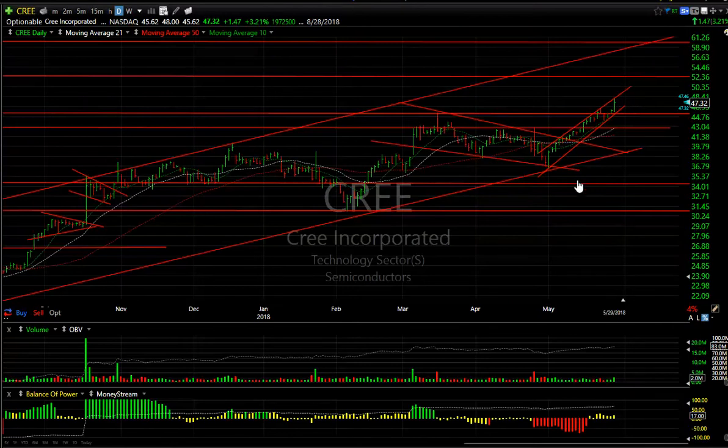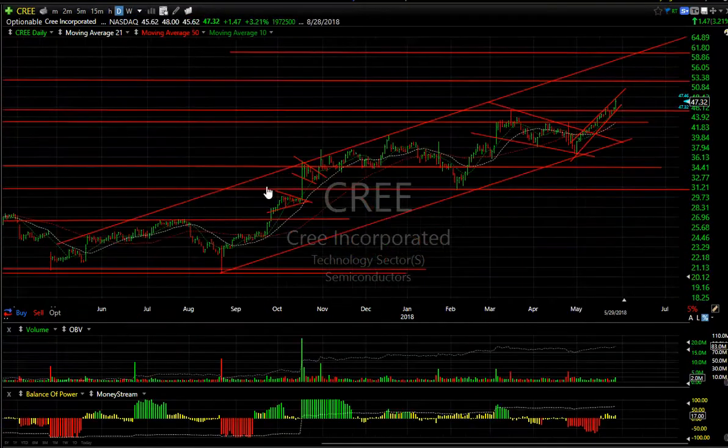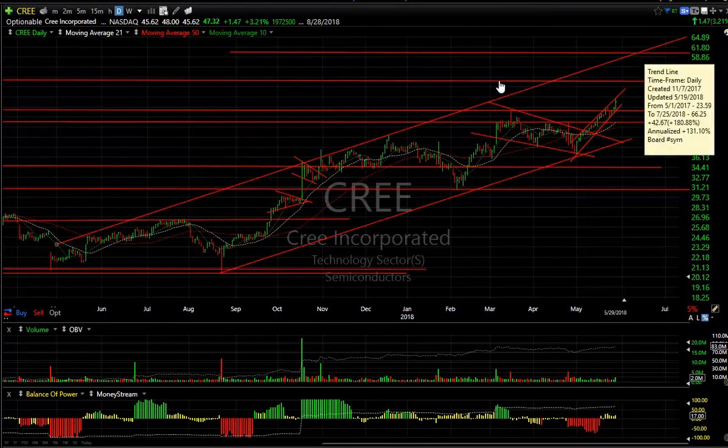CPRX popped out and is running to its highest levels in close to four years. If this rising channel holds, the targets are $52 and $59.